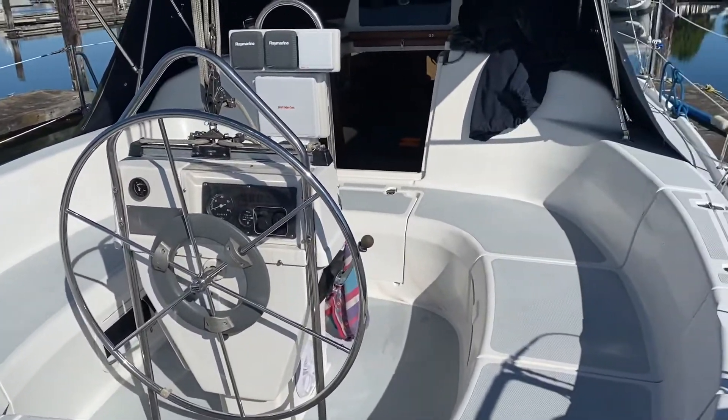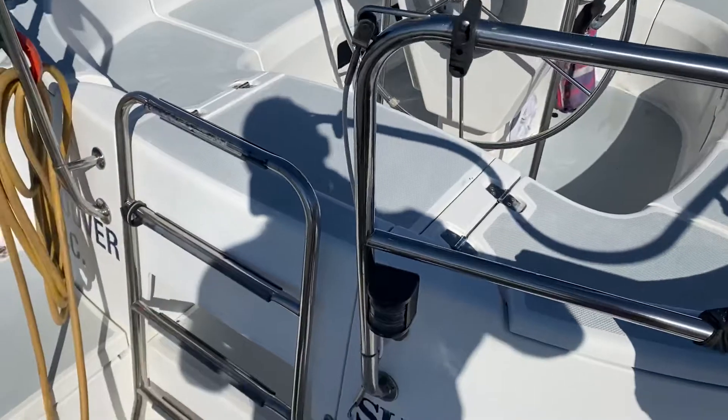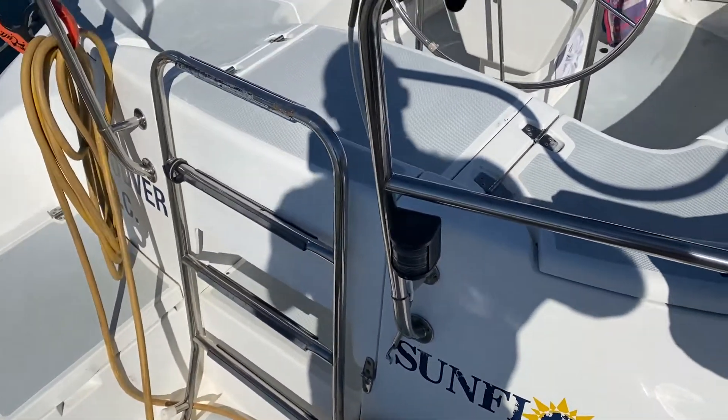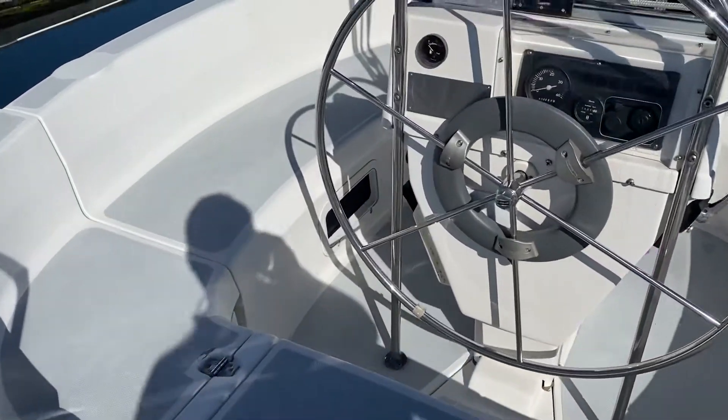This is a nice cruising boat. It's got the full walkthrough in the back here — that all folds down, the ladder gets out of the way, and this all opens up so you have a full walkthrough transom in the back. I've left it all up because it's a little too much work.